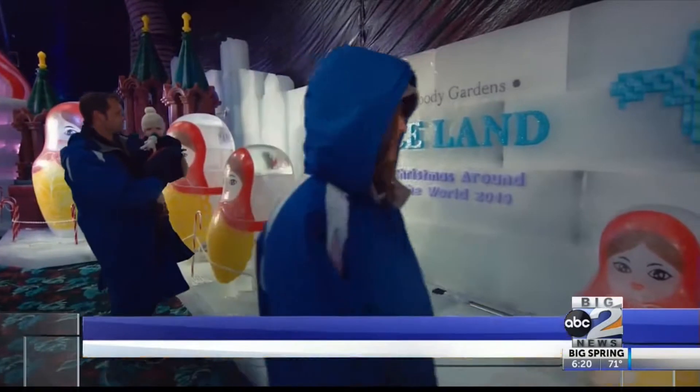Holiday season is here at last on Galveston Island and we're very excited to share the news with your viewers. Our new theme for this year's Iceland is Christmas Around the World. You'll get to enter our insulated nine-degree tent — of course we give you a parka to wear because it's nine degrees in there. We went down to nine degrees.